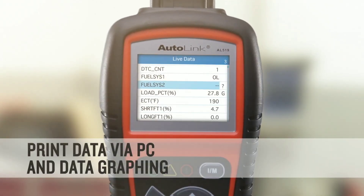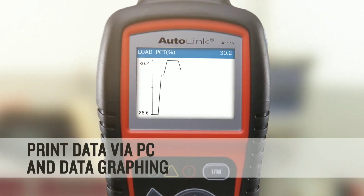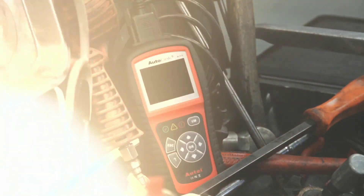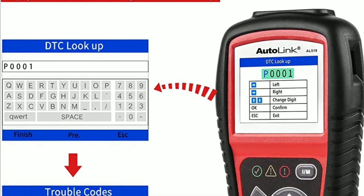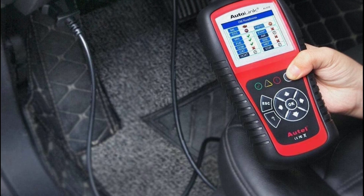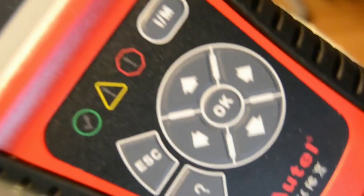Whether you're a seasoned mechanic or a car enthusiast looking to expand your knowledge and tackle maintenance tasks on your own, the Autel AL519 is a reliable and powerful companion. Its accuracy, ease of use, and versatility make it a valuable investment for any garage or toolbox.